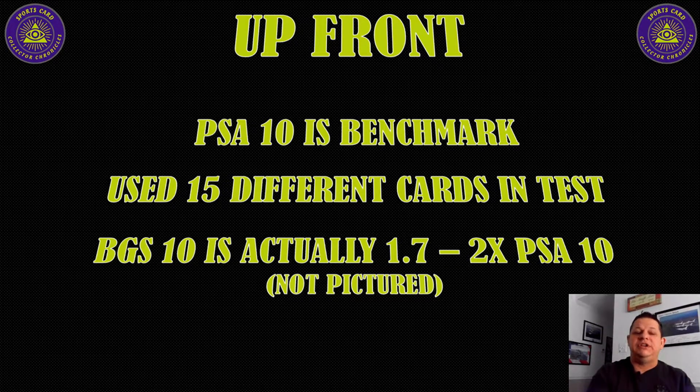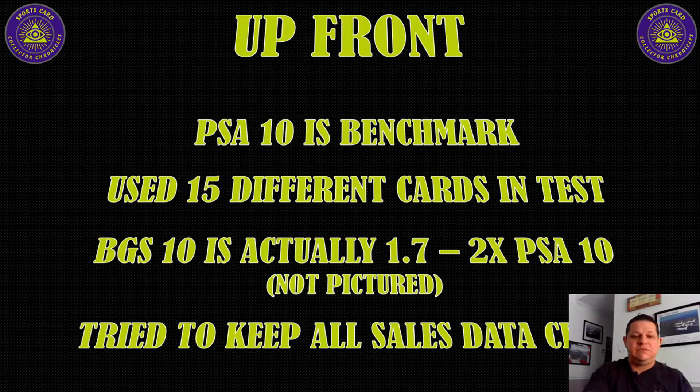Just know BGS 10 or BGS 10 black labels sell for an exponential amount — about 1.7 to 2X a PSA 10. I tried to keep all the sales data close, meaning within 30 days as best I could. What good does it do to show a PSA 10 Aaron Judge that sold in October and one that sold in March as a PSA 9? It just wouldn't make any sense, so I didn't do that.